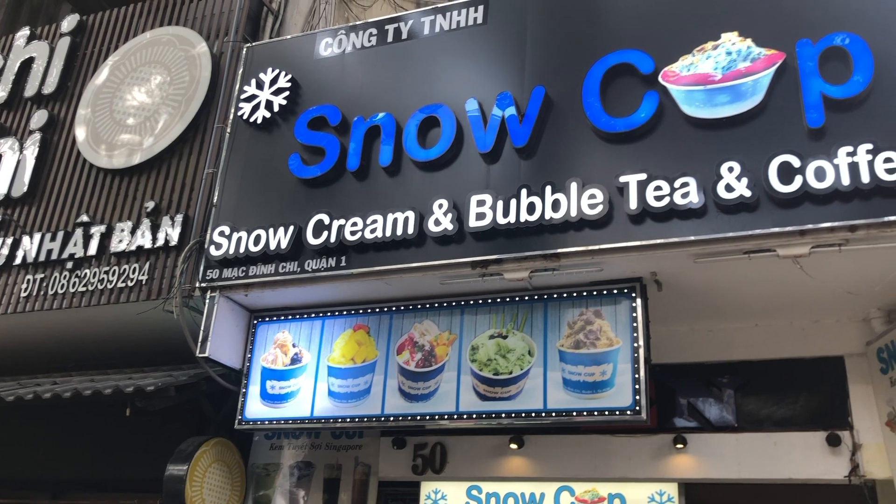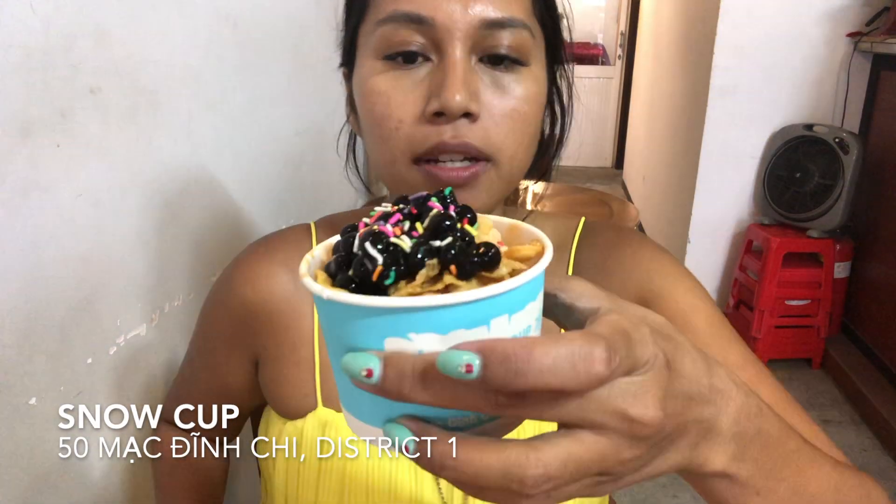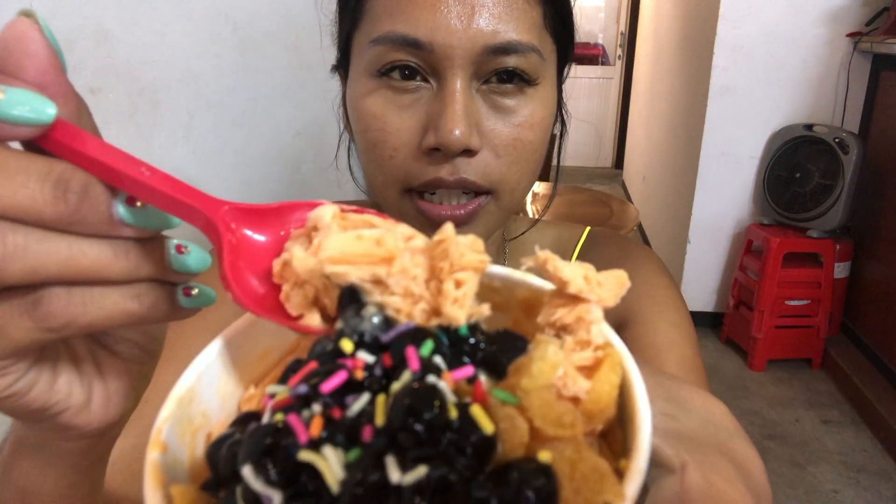We're now at stop number two with Snow Cup. We have this — it's a snow cream. Snow cream is different from ice cream in that ice cream has air normally whipped into the mixture while it's being frozen. But with this one, it's a big chunk of block of flavor — in this case, Thai iced tea. When we order it, they then shave the pieces off, so it has this airy texture.